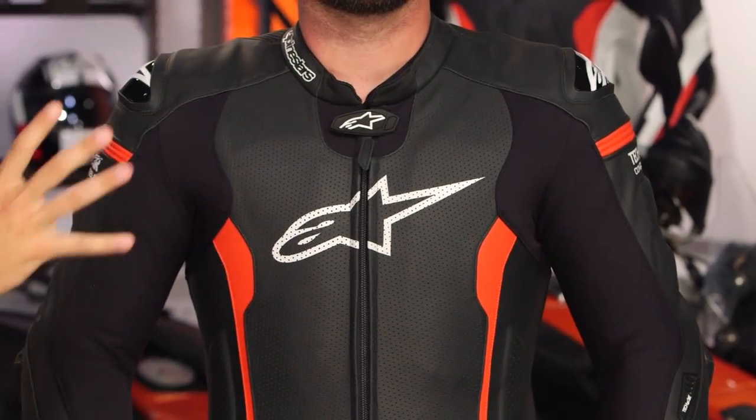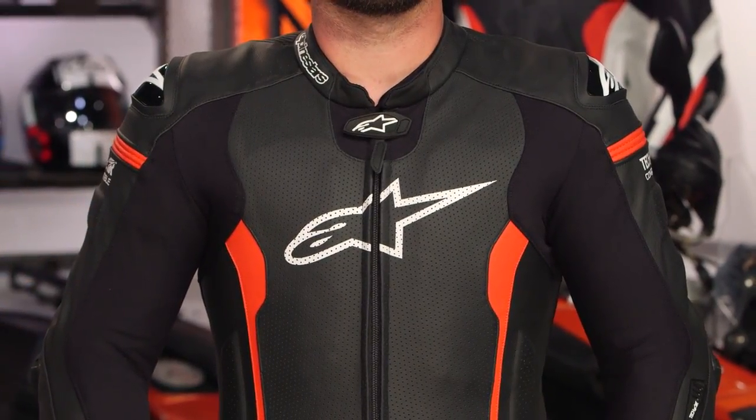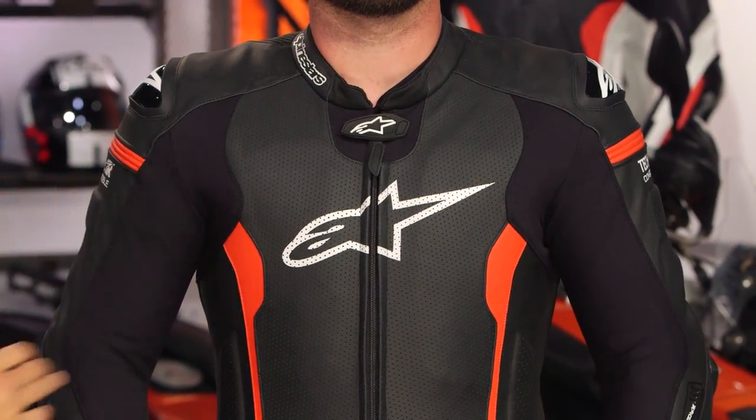It comes in four colors. The Challenger is $100 less and has dramatically less features. The Meteggi is the same price but does not take the Tech Air race system or have the updated sliders. The GP Pro is in the $1,300-plus dollar mark, and it is kind of similar.